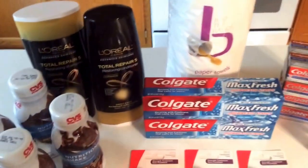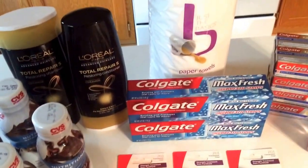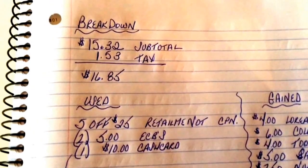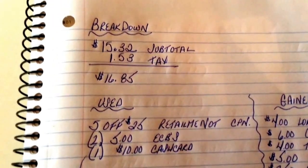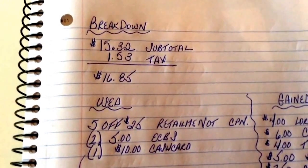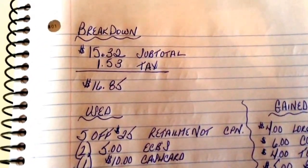Super great deals today at CVS. Let's go ahead and look through the coupon breakdown. My subtotal after coupons and ECBs that I used — or what I call rolled over — is $15.32. Tax was $1.53, for a total of $16.85.